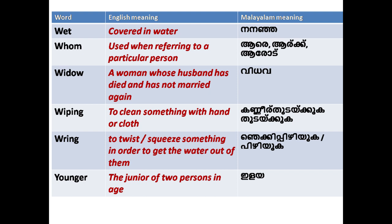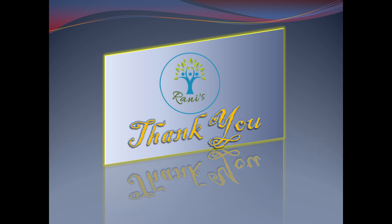Here is a mini dictionary. It is arranged in alphabetical order, in English with meanings. If you like the video, please like and subscribe.